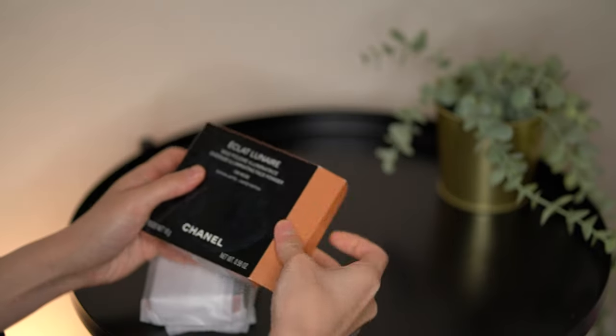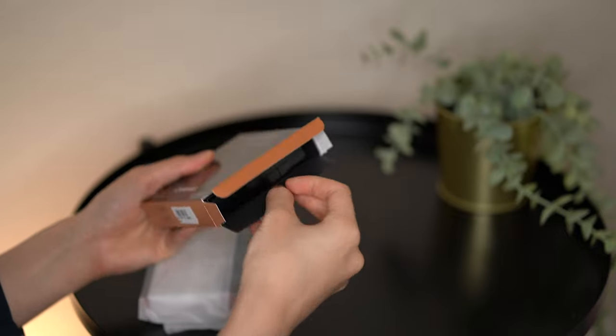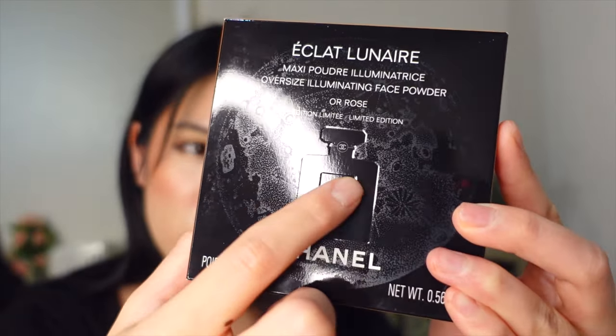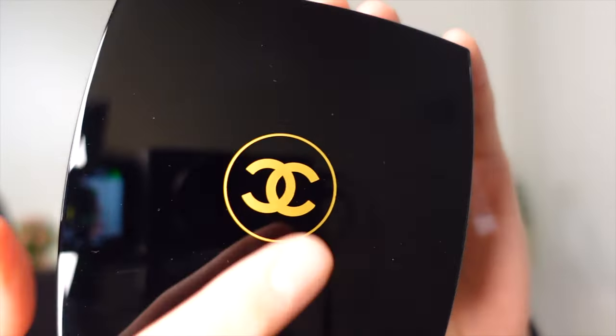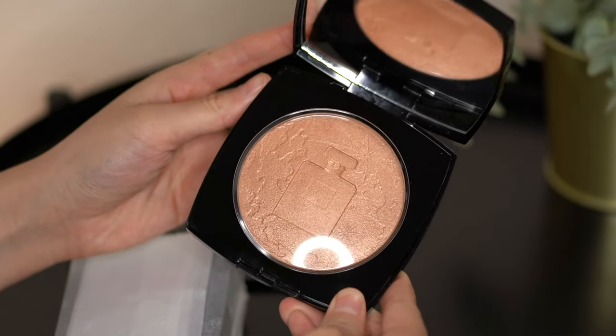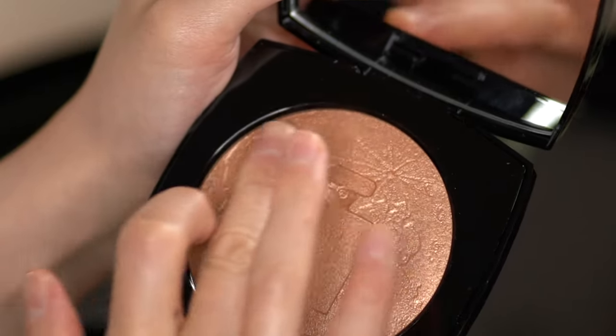This one is the Eclat Lunier — the oversized illuminating face powder. I got it in All Rose, which is rose gold, and it's limited edition. Look at this packaging — you can see the moon printed on there and the Chanel perfume embossed. Opening it up, this is huge — if you look at the size of my hand or my head. I really love how the holiday collection always has the gold CC logo compared to the regular white one. This one is 16 grams whereas normal highlighters are a lot less. I'm going to gently swatch this, trying not to ruin the design.